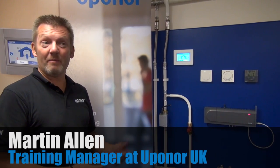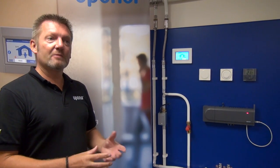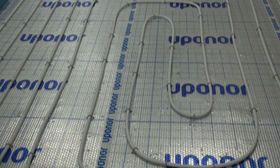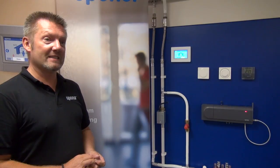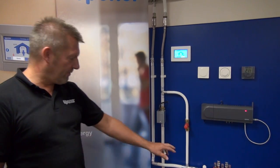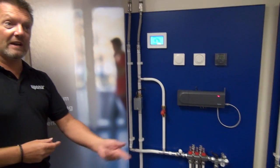If we look at heating systems as a whole, whether it be a radiator system or even underfloor heating as we're talking about here, systems need to be balanced. Balancing the system is really important and everybody typically manually balances the system. That means setting a flow rate on a flow meter in accordance with the loop length, how much pipe you've laid in the floor and the output you're trying to achieve.